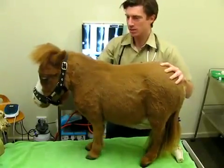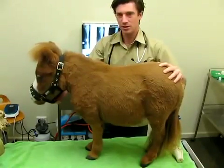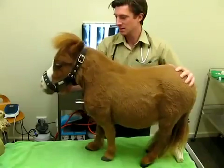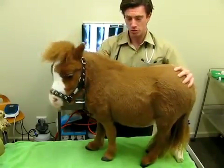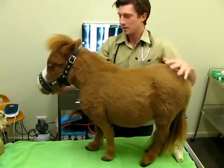This is Coda. He's the smallest equine patient of his age that I've ever dealt with. He's currently about 12 to 13 months old, so he was born last August. He's an American miniature horse. A normal American miniature horse would stand probably 50% taller than him, perhaps this high, at the same age.